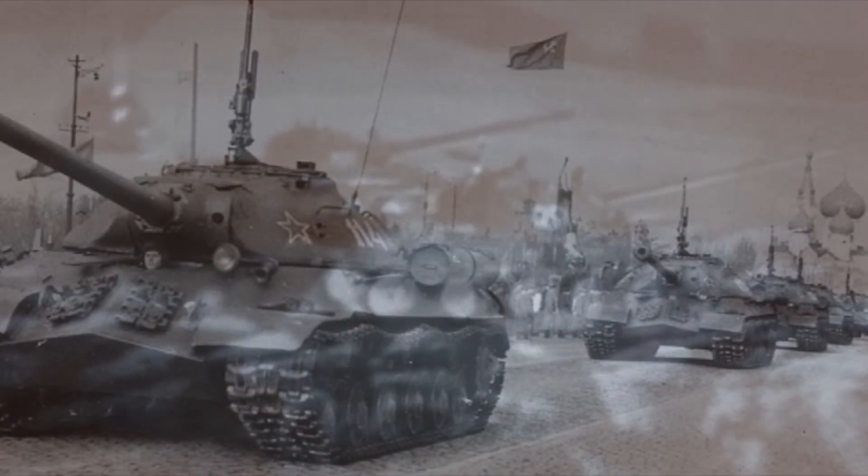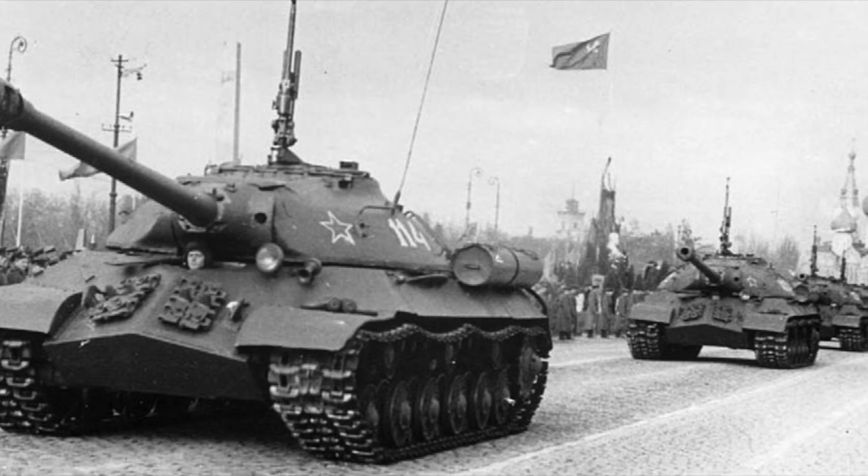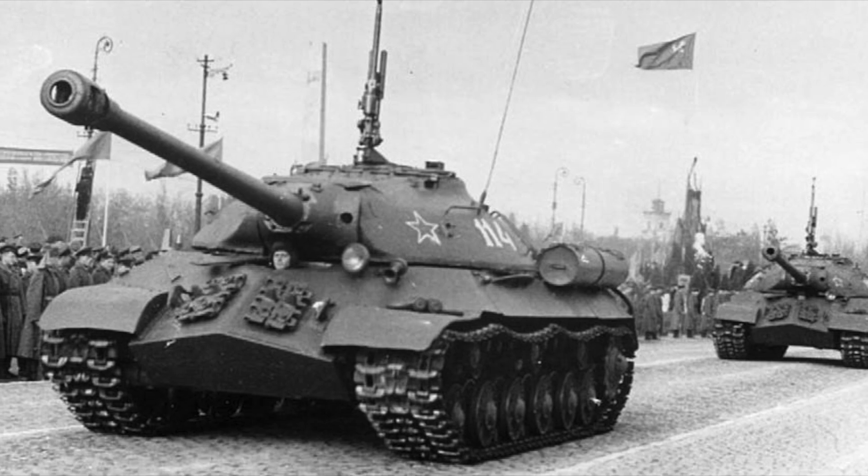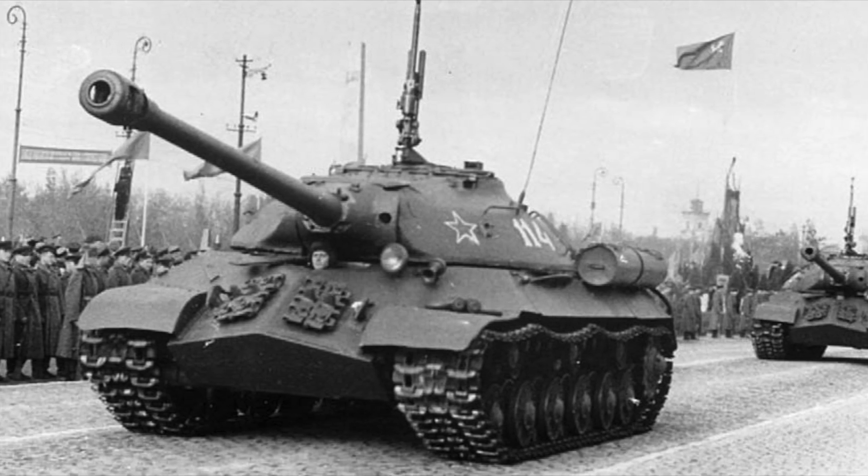As for the IS-3 model, it could not boast of good performance properties. Each tank had a 122mm rifled cannon on board, which was relevant during World War II but was considered obsolete in the 1950s. There was a situation where all the tanks used at the time by the Soviet Army had their own shortcomings, so the main armored department of the USSR Ministry of Defense developed several parameters which should distinguish the new tank, and it was to be developed by 1960.